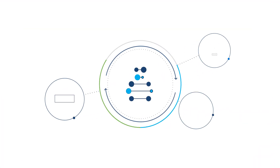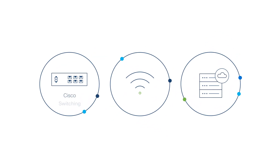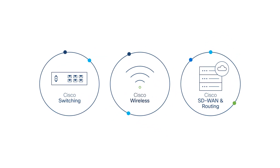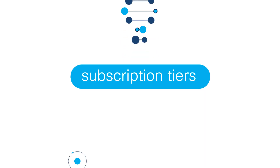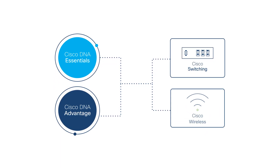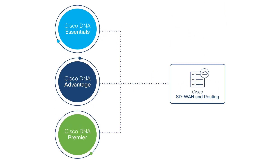Cisco DNA Software is available for all your networking needs: Cisco DNA Software for switching, for wireless, and SD-WAN and routing. You can also choose from our subscription tiers — Cisco DNA Essentials or Advantage for switching and wireless, and Essentials, Advantage, or Premier for SD-WAN and routing.